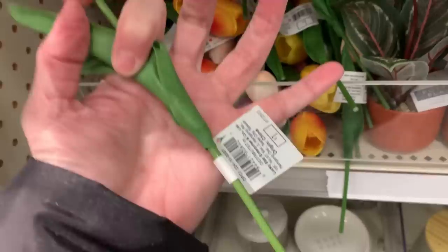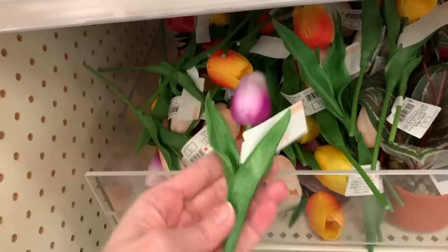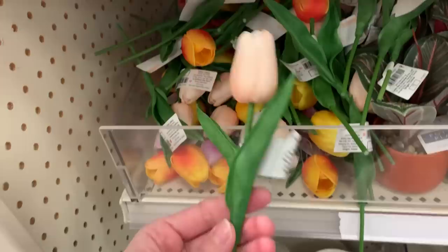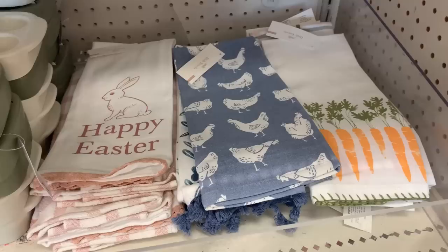Yes, the tulips are back! This is a must-buy if you see them. These are what they call 'real touch' artificial flowers — I think they're made of latex on the top part. They feel almost real; they truly look and feel very natural. For a dollar a piece, you can't beat this price. There are a bunch of different colors: pastel pink two-tone, two-tone orange and yellow, bright yellow, very pale pink, and a purple lavender color. I've bought these before from the Target Dollar Spot and I've been very pleased — I'm buying more today.